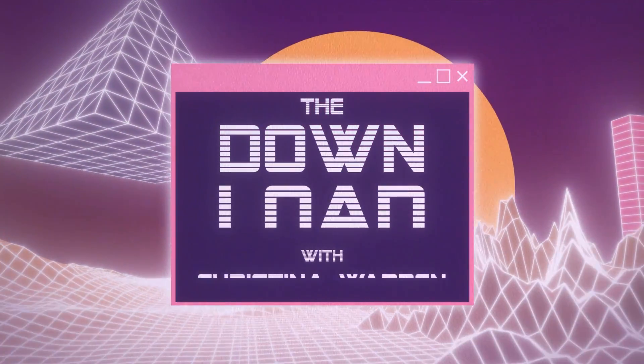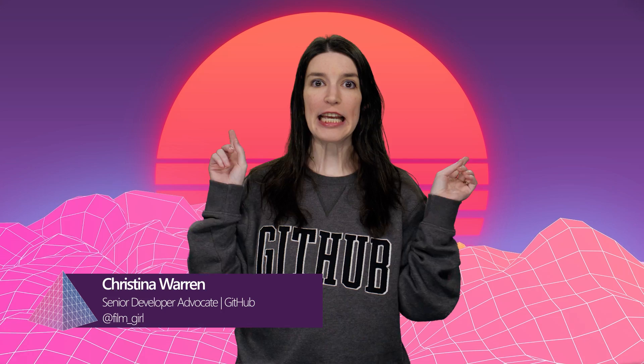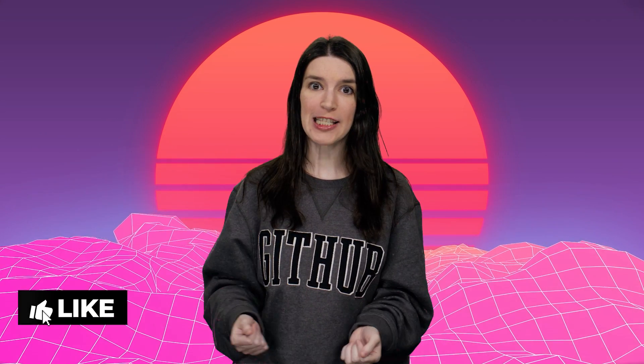New items in the GitHub shop, a great new small language model, code font updates, and the nerdiest Eurovision entry of the year. All that and more on this episode of The Download. Welcome back to another episode of The Download. I'm your host Christina Warren, Senior Developer Advocate at GitHub, and this is the show where we cover the latest developer news and open source projects. Please like and subscribe.